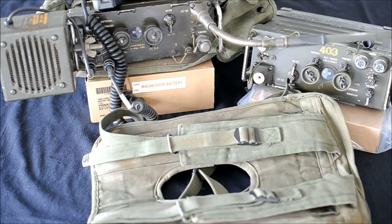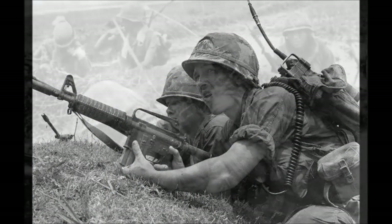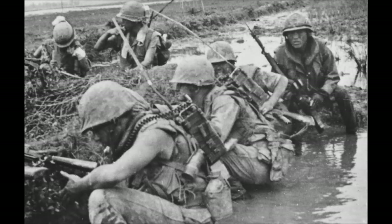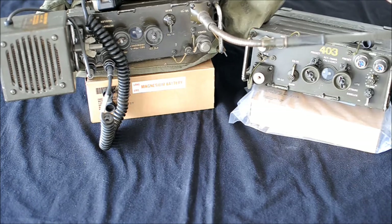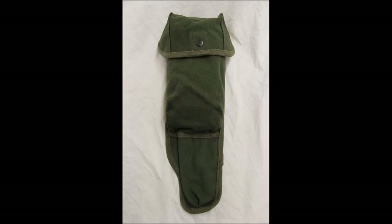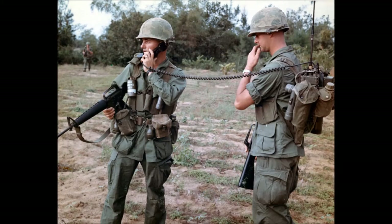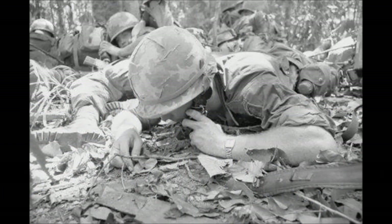The radio harness is the ST138. It allows the radio operator to carry the radio on his back. Here you can see the carrying bag, the CW503. It is the antenna and handset pouch — here you can store the antenna that is not in use and a spare handset.